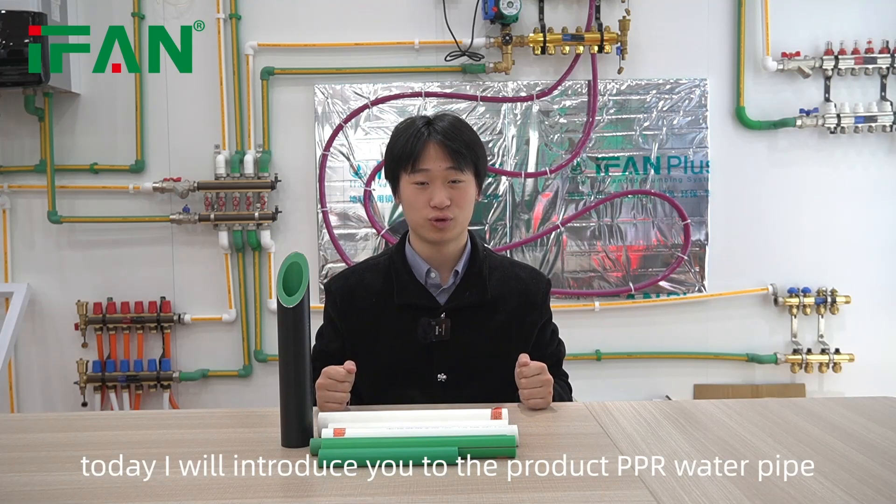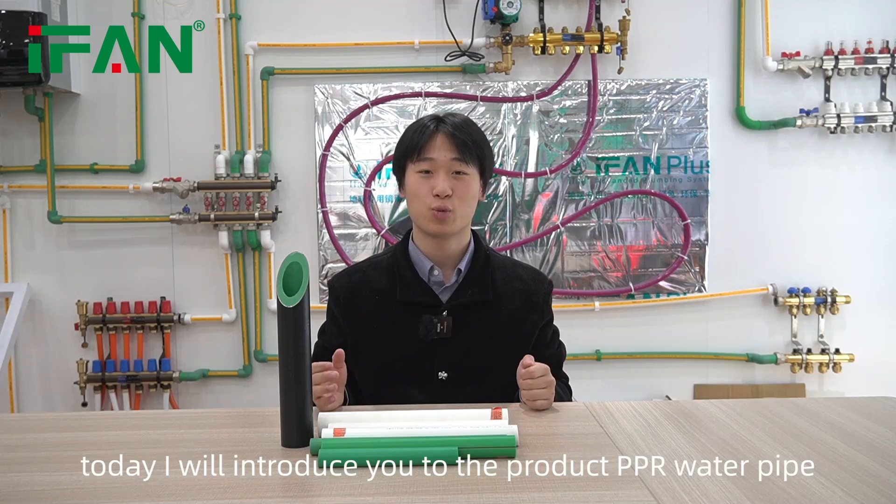Welcome to Yvonne channel. I'm Ryan and today I will introduce you to the product PPR water pipe.